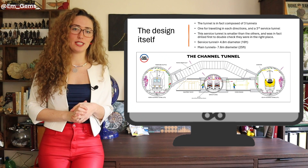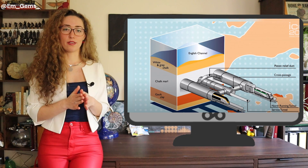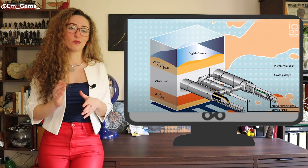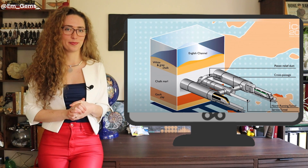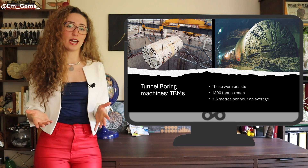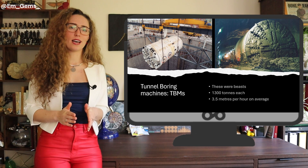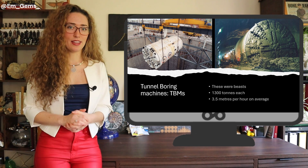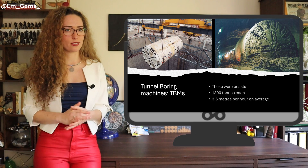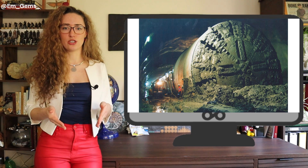The service tunnel is about 4.8 meters in diameter, while the two main tunnels are 7.6 meters in diameter — large enough to fit a double-decker bus. A diagram illustrates this nicely, showing the three tunnels: the smaller service tunnel, the two larger main tunnels, and the cross passages and piston relief ducts connecting them. A key piece of equipment that made this possible were TBMs — Tunnel Boring Machines — which weighed over 1,300 tons each and could drill 3.5 meters per hour.